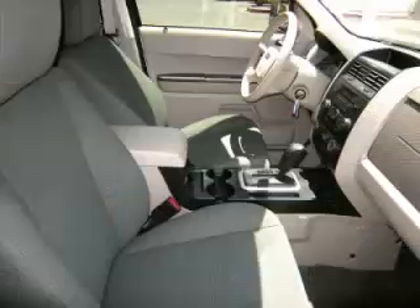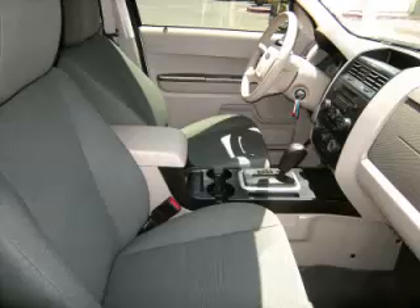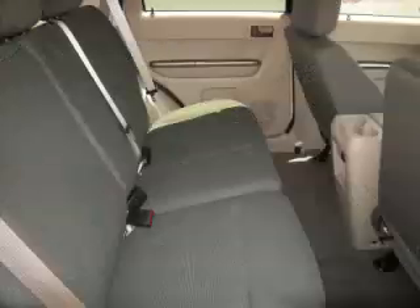Are you ready to experience this vehicle for yourself? Then call today to schedule your test drive, and remember to ask about Arlo Internet financing.